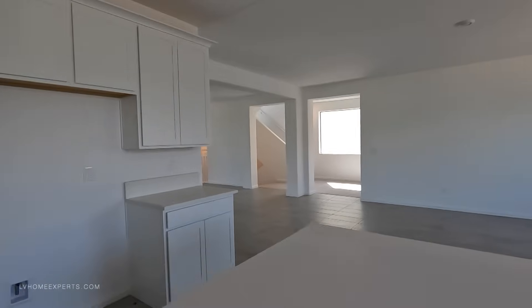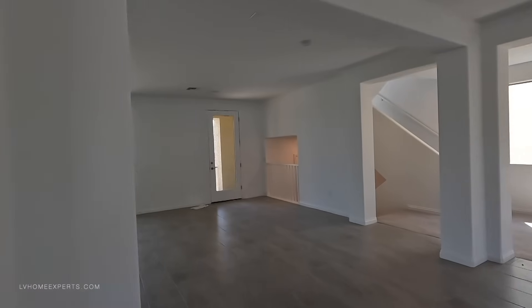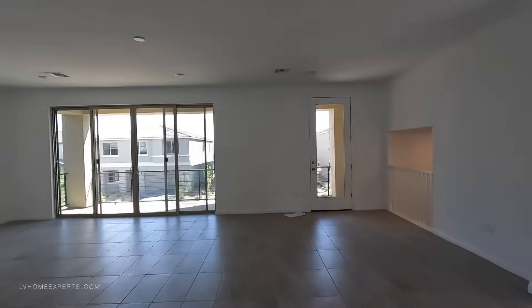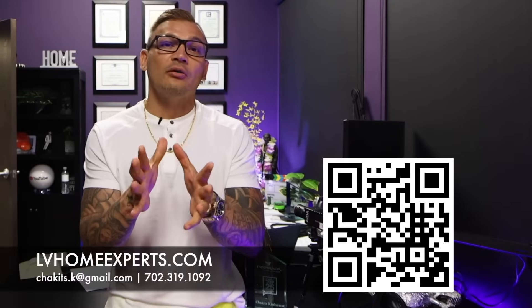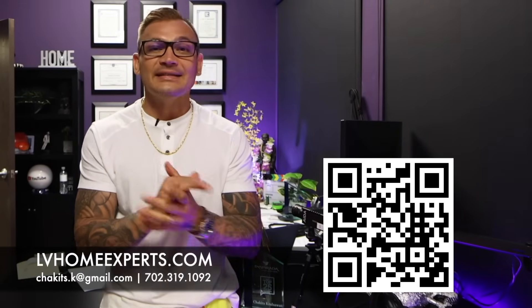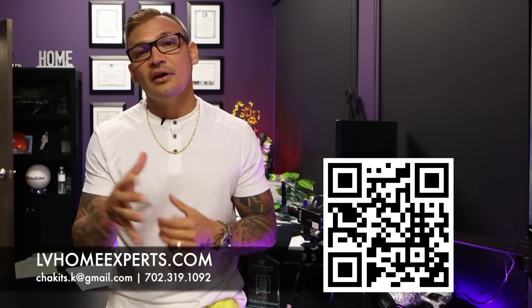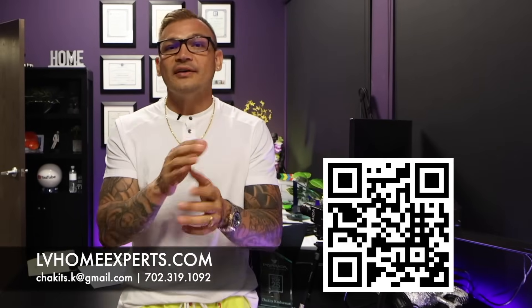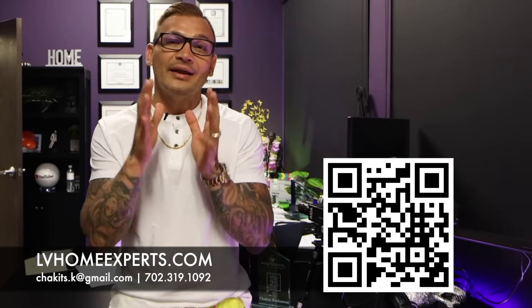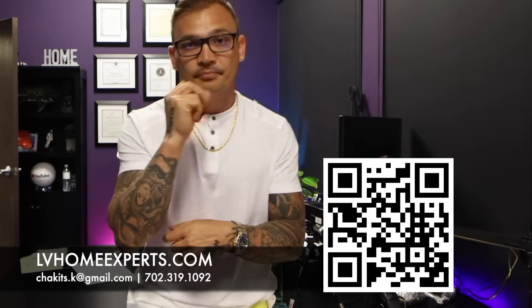Thank you so much for tuning in. If you haven't had a chance, go ahead and click that subscribe button — I wish you guys nothing but the best and be blessed. We have over 1,800 video home tours on this channel. If you're in the market and want to purchase a home, visit lvhomeexperts.com or scan the QR code. Also, if you love real estate and want to get into it, subscribe to our second channel. Until next time — peace!